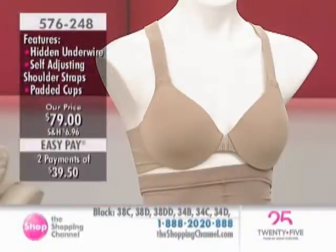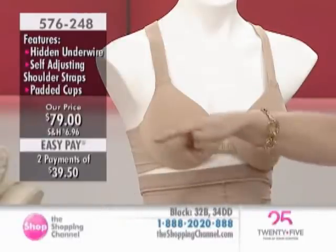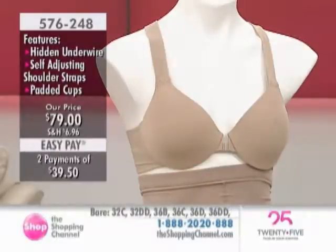Follow along with the sizing banner right down there — you will choose the size, your regular cup size. Two pays of $39.50, and your choice of nude or black. So what makes this so special and so different?